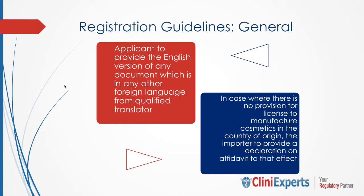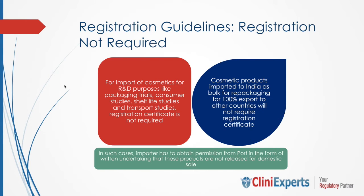In case where there is no provision for a license to manufacture cosmetics in the country of origin, the importer has to provide a declaration on affidavit to that effect. Cosmetic registration certificates are not required in a few cases of import, such as for import of cosmetics for research and development purposes like packaging trials, consumer studies, shelf-life studies, and transport studies, or cosmetic products imported into India in bulk for repackaging for 100% export to other countries. These two cases will not require a registration certificate.